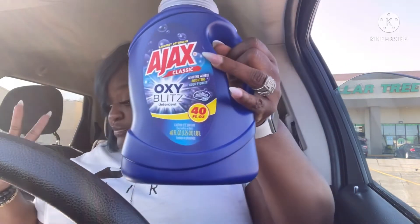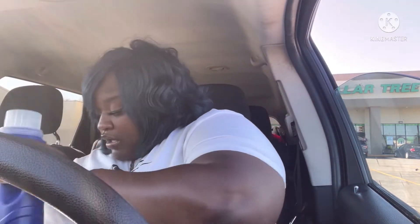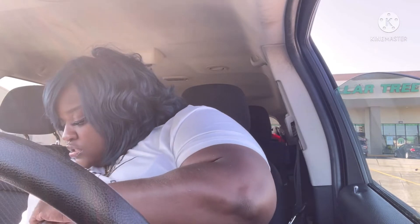They had some new laundry detergent — this Ajax right here has oxy in it, so I picked that up. I picked up two of those. Moving on to the next bag.